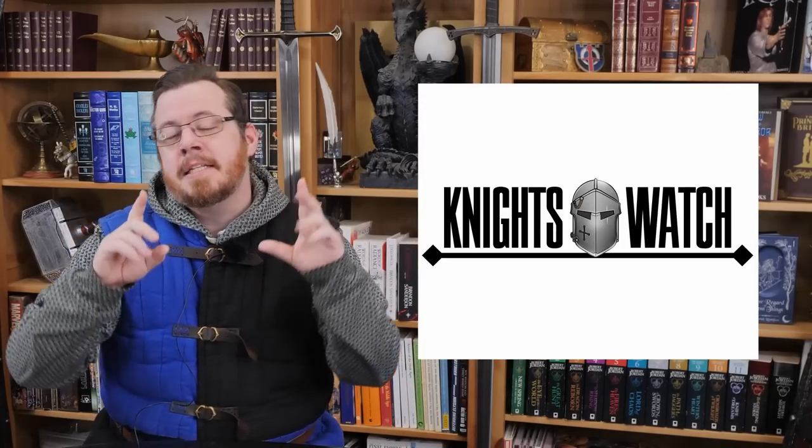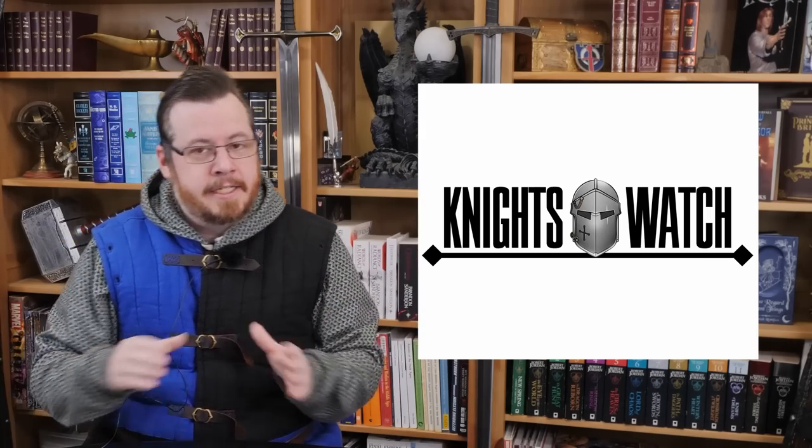Greetings, I'm Shad, and you might have noticed that Rings of Power is released. I've noticed too — I've been reviewing it on my channel Night's Watch. But this isn't a review of the story or characters; this is a look at the armour and weapons, because that's what we do here on Channelversity.